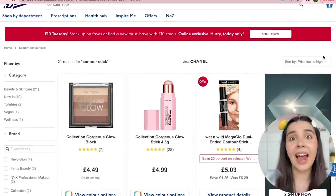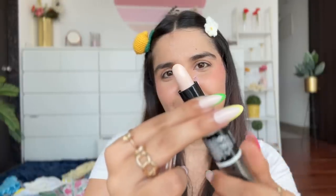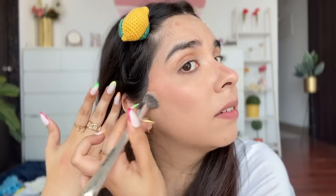I had the Wet & Wild Mega Glow Dual Ended Contour Stick — one side is highlight and the other is contour. I think this product is on Nykaa too. It went on like butter — so smooth. I bought it in the shade Light to Medium, and it also comes in Medium to Dark. Powder on top blended it in seconds — this is a Nykaa must-buy because contour sticks of this quality are so hard to find.